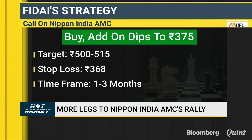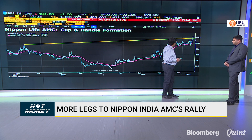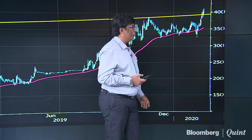500-515 is the first target. What's the second target? There seems to be a lot of interest in this counter. If you calculate the full cup structure, it can go up to 700 plus.